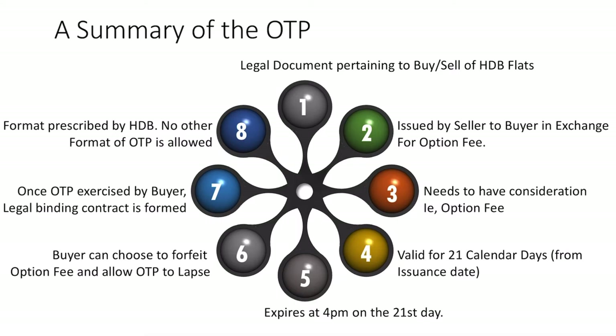The format of the OTP used must be the format prescribed by HDB. Agents and sellers, please take note — you are not allowed to use any other format of OTP. You are not allowed to use your own format, and you are also not allowed to use the format prescribed by your respective agency.